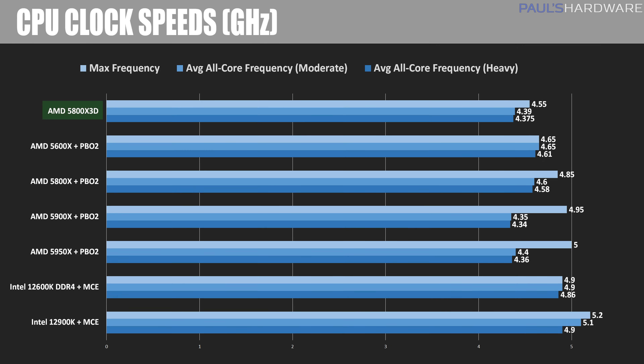Now let's go over system performance. Here are the speeds each CPU is running at — I'm showing the peak frequency each CPU hit across all tests, the average frequency during moderate use, and the sustained all-core frequency under a heavy synthetic load with the AIDA64 stress test. With MCE and Auto OC, all CPUs are running 100 to 150 MHz above stock, with the AMD CPUs getting to about 5 GHz and the Intel CPUs hitting 5.2 GHz on the 12900K and 4.9 GHz on the 12600K. Note the lower clock speed on the 5800X 3D versus the 5800X — when the cache isn't a factor, that's the reason the 5800X still outperforms the X3D.